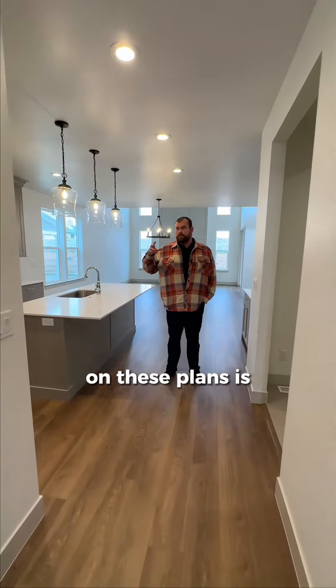have that primary suite on the main floor for those aging couples that have got some kids upstairs but don't want to walk up the stairs all day. So we'll skip this kitchen for a second and go straight to the primary suite.